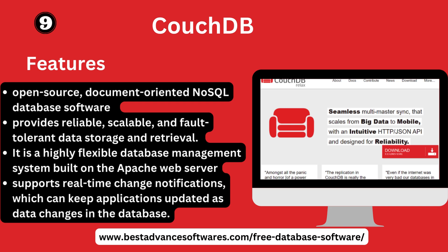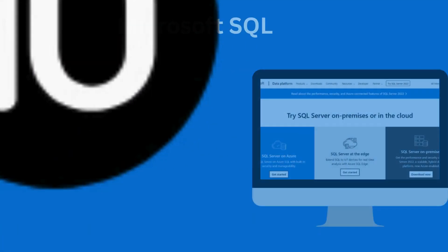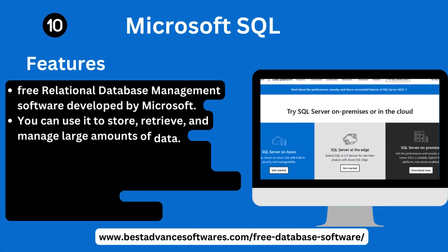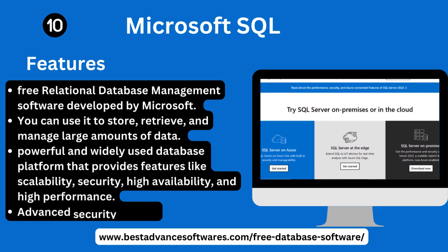Number ten: Microsoft SQL Server. Key features: Microsoft SQL Server is a relational database management software developed by Microsoft. You can use it to store, retrieve, and manage large amounts of data. It is a powerful, easy-to-use database platform that provides scalability, security, high availability, high performance, and advanced security features.